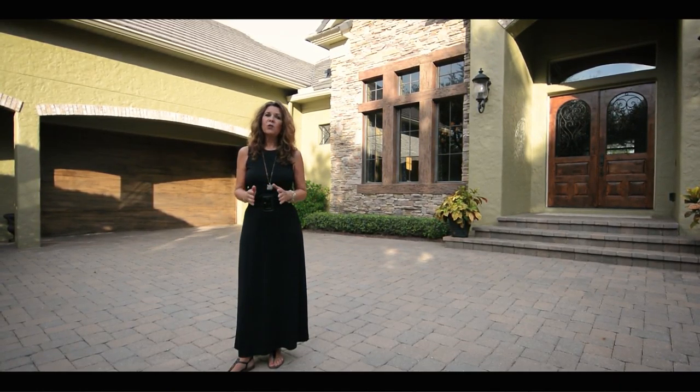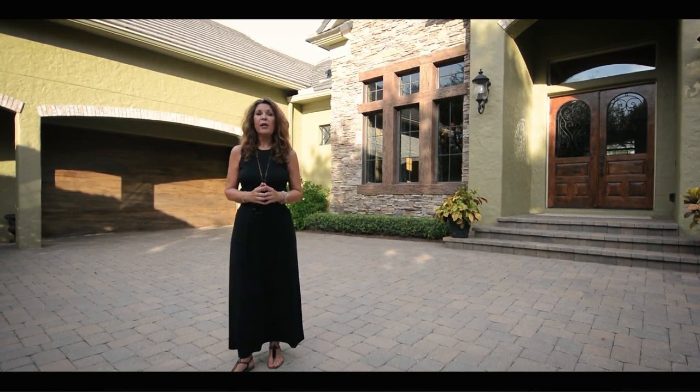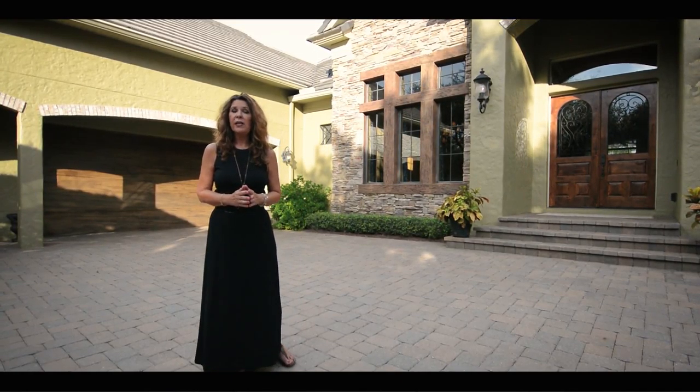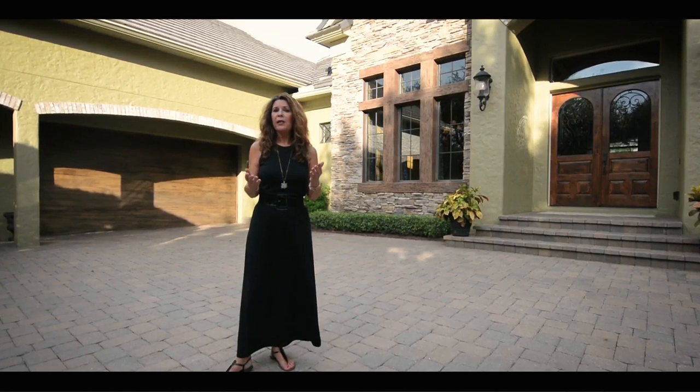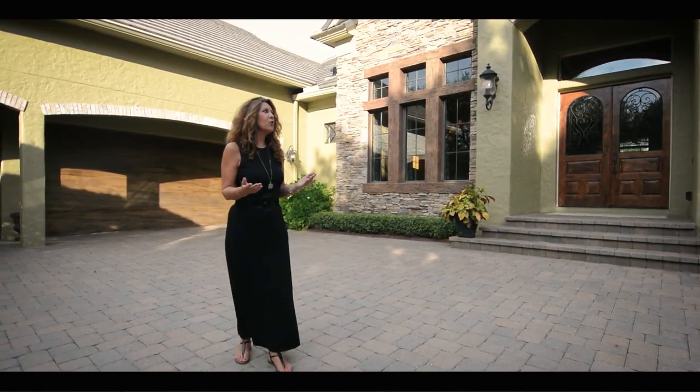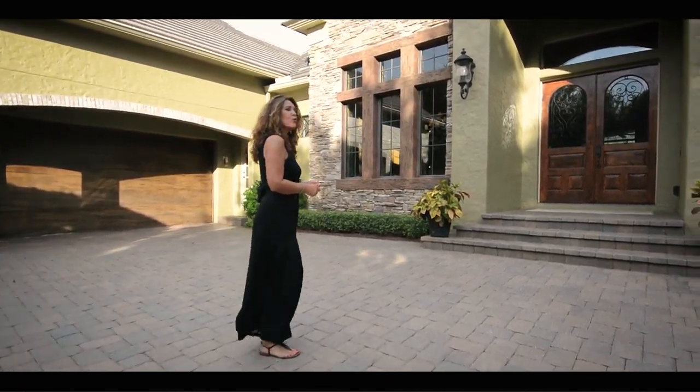Keens Point is a guard-gated golf course and lakefront community in Windermere, Florida. It's the home of the Golden Bear Club that features a Jack Nicklaus signature golf course — 18 holes of golf. This is one of the most beautiful homes available in the community on the golf course. Let's take a look — I'm sure you'll be impressed.